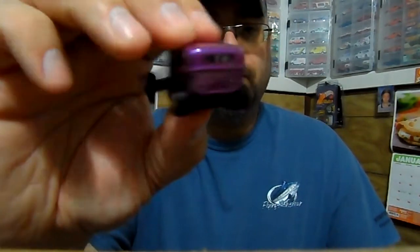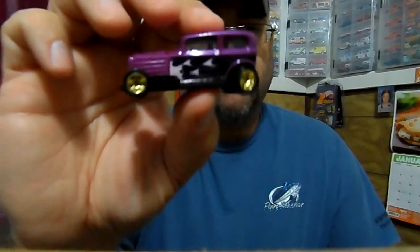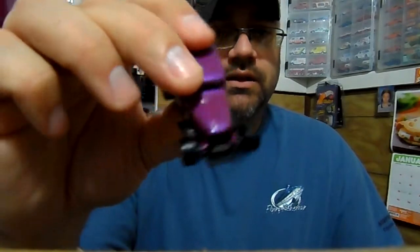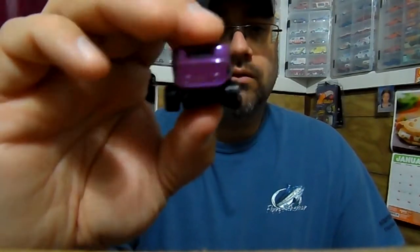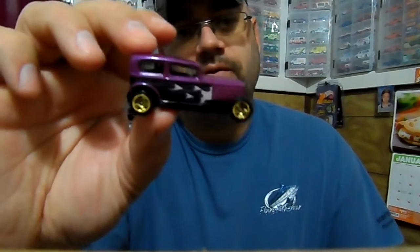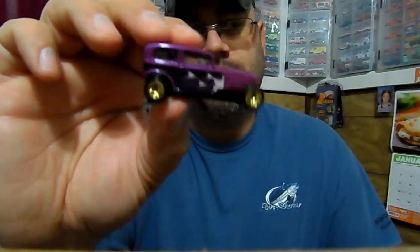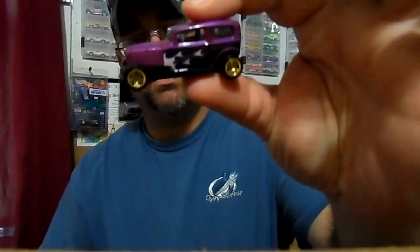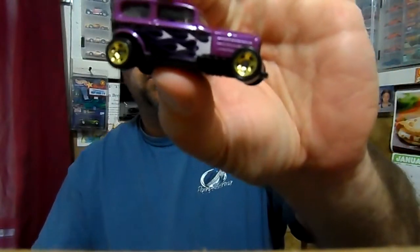I don't know if anybody out there has one with all small wheels. Please let me know if you do — I'm kind of curious to see how rare this is. I know it's not a variation; it's got to be an error because, 50 packs later, this is the only one. If it was a variation, it would be more than that out there. So that's why I'm guessing it's an error.